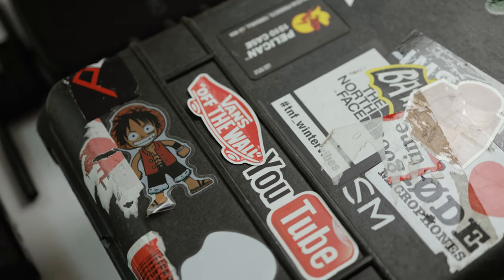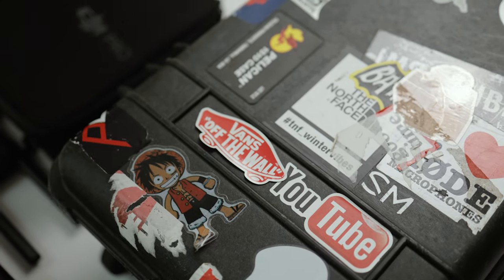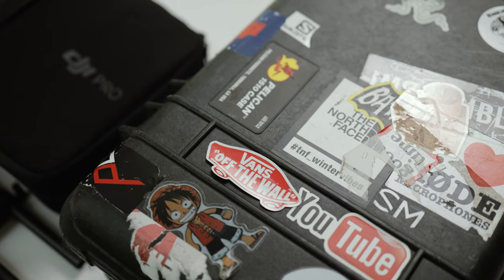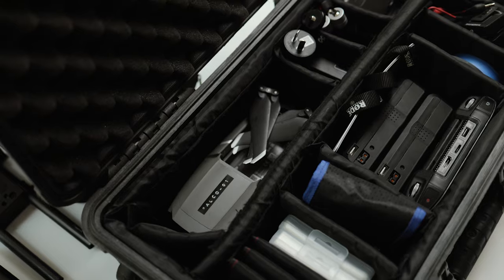Starting with the Pelican 1510, I've had this case for quite a few years now and it's held up really really well. If you're looking to travel, I would highly recommend it.